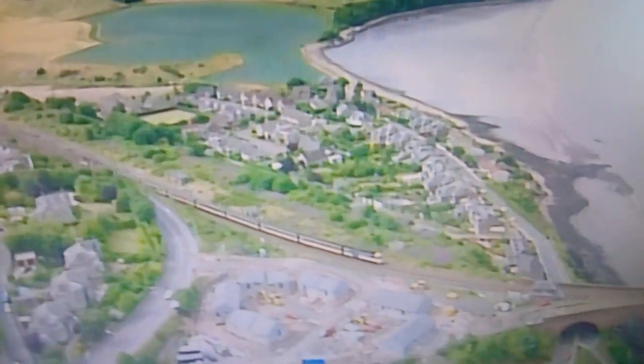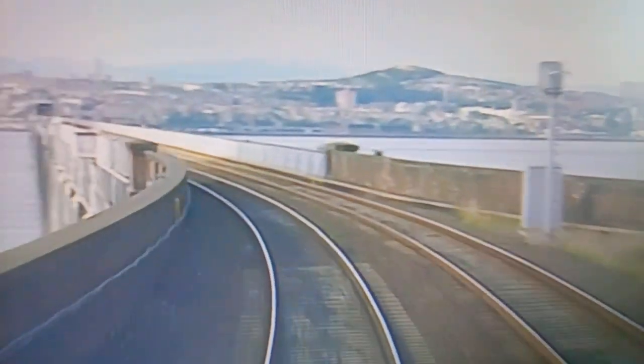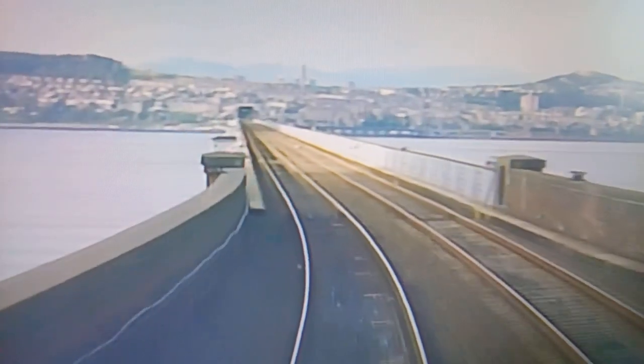50 miles to the north, across the county of Fife, lies the Firth of Tay. At two miles and 364 yards, the Tay Bridge is the longest railway bridge in Britain. The line is on a downward gradient as it heads towards Dundee.